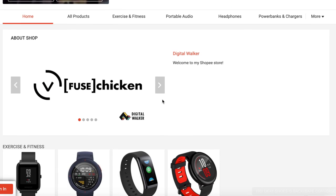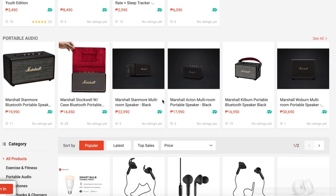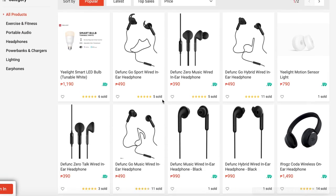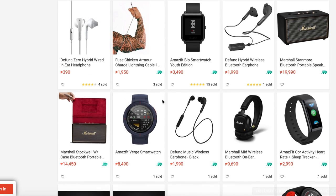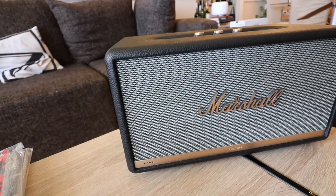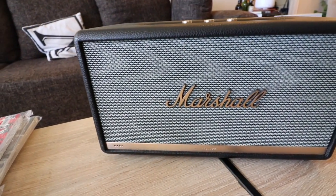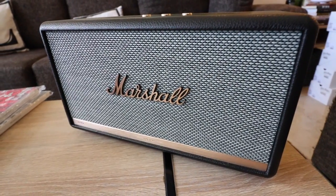Before we get started, let me give a quick shout out to the sponsor of today's video, Digital Walker. Digital Walker is one of the best electronics and gadget stores where you can get your devices — be it smartphones from brands like OnePlus, or headphones and speakers from brands like Marshall. They carry a lot of products and brands, so there's definitely something there for you. Check them out — I'll put links down below to their page on Lazada and Shopee.